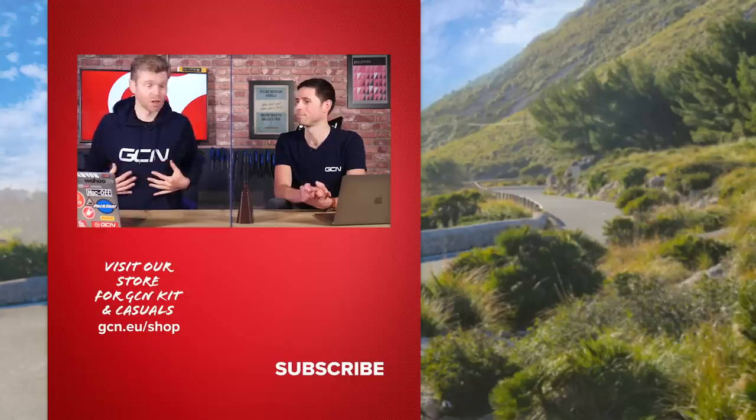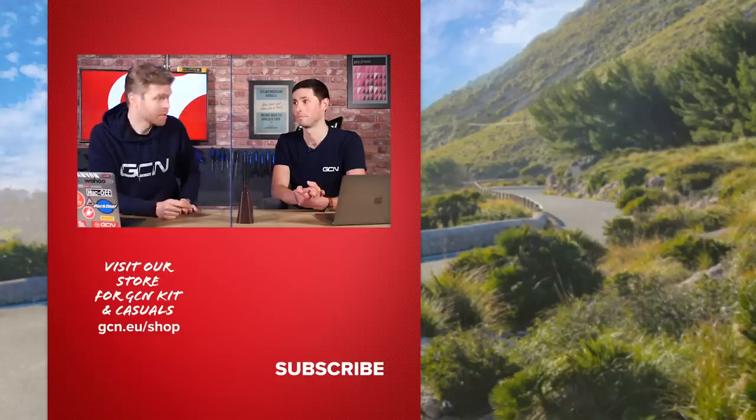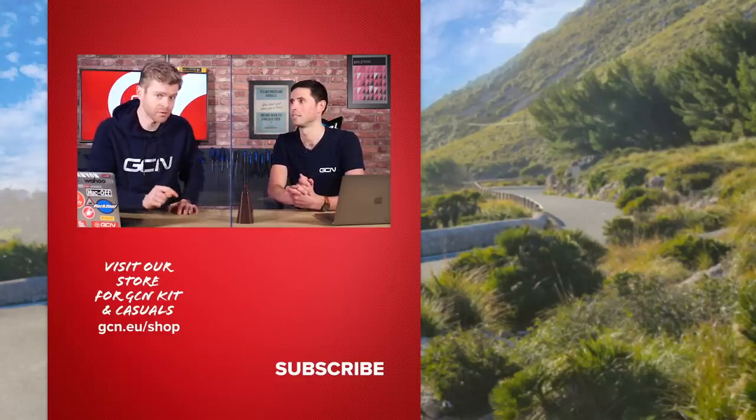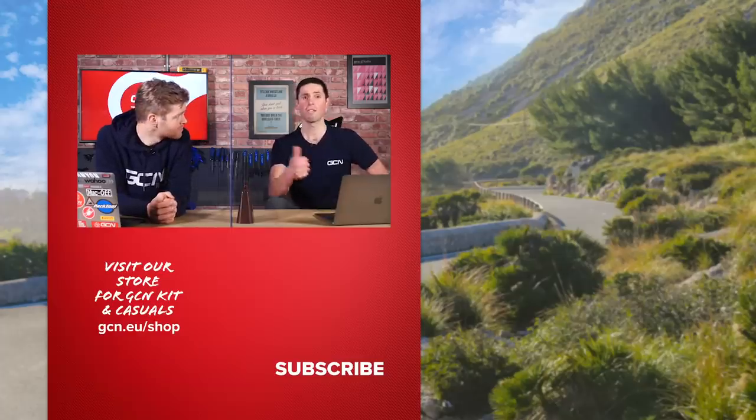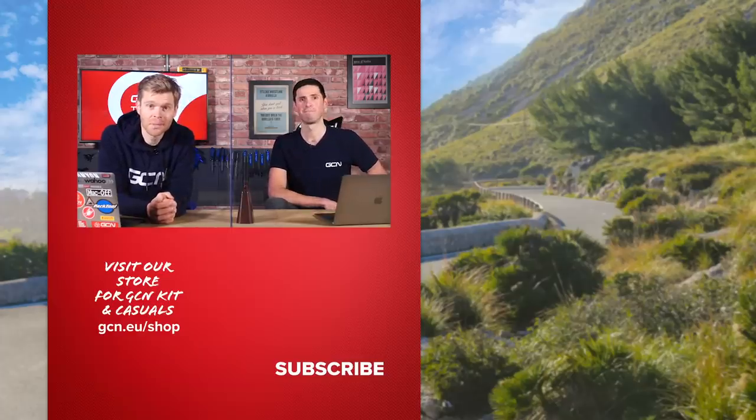That's nearly it for this week's show, but before we go — if you want a bargain, head over to the GCN shop. Black Friday is nearly upon us and we've got loads of amazing deals, including up to 40% off this special edition limited hoodie. Once they're gone, they're gone. There's also going to be a big exclusive GCN offer in the shop over the weekend — stay tuned on social media. If you enjoyed this show, give it a big thumbs up — we'll see you in the next one!